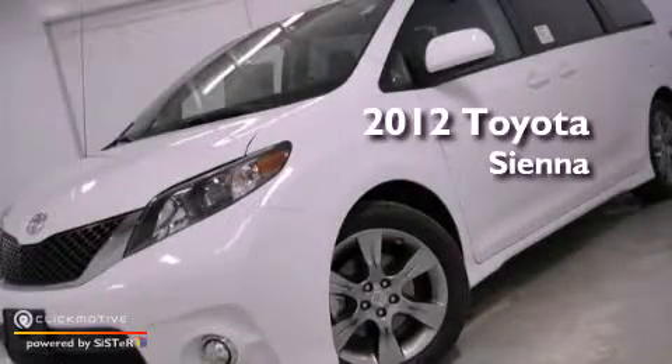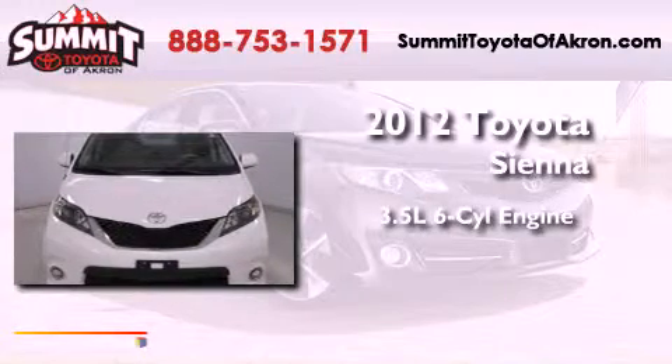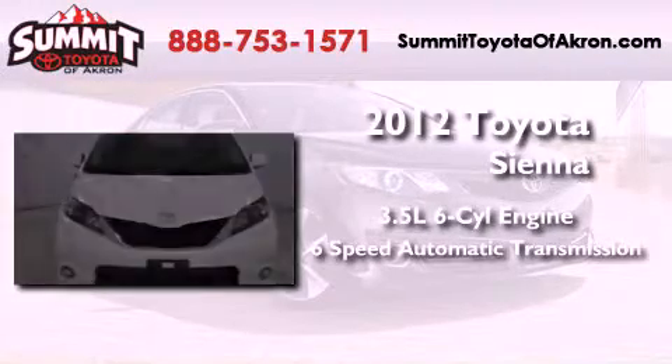This is a brand-new 2012 Toyota Sienna. It has a 3.5-liter six-cylinder engine and a six-speed automatic transmission.